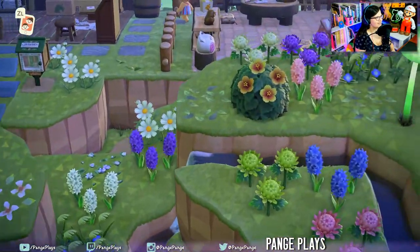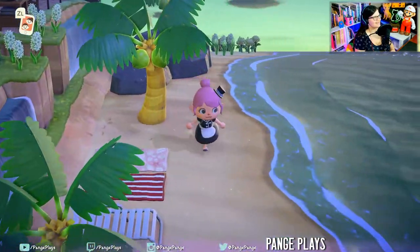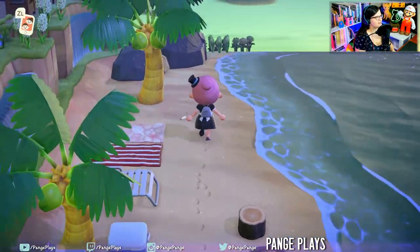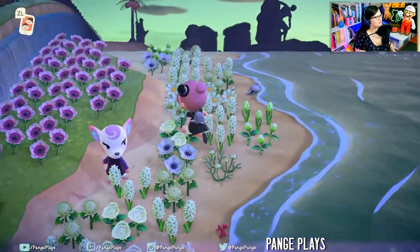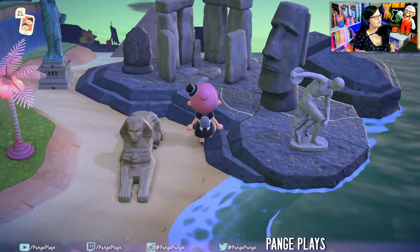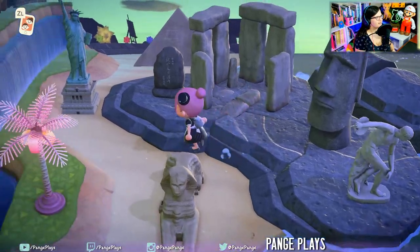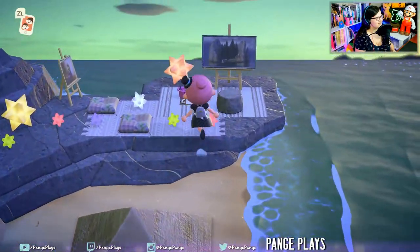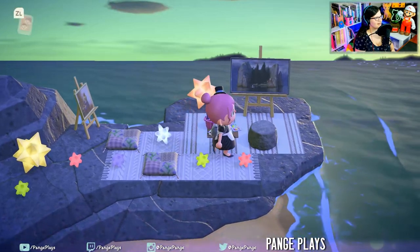Look at this terraforming — beautiful. Another secret entrance to a beachside escape, so cool. Throw some marshmallows at the beach. Look at all these white flowers, pink flowers. Putting all your statues at the beach on these little landings — that's so smart. All the different types of star fragments and another little artist area.